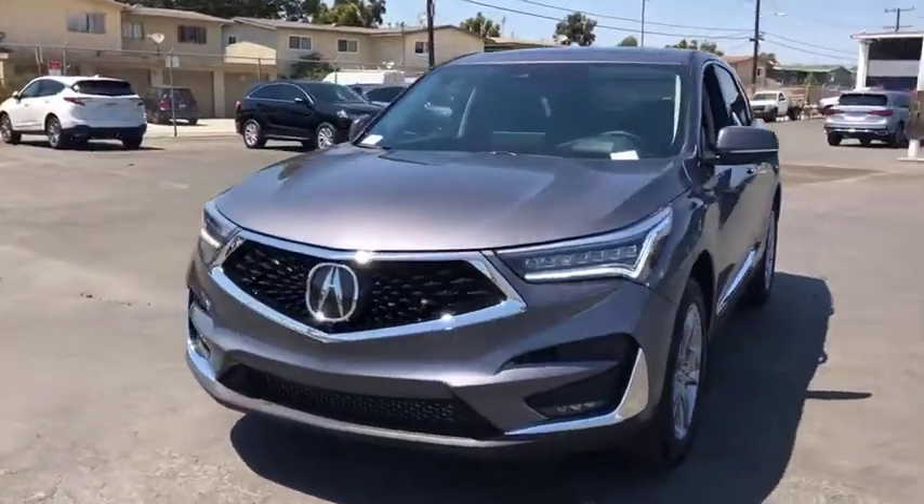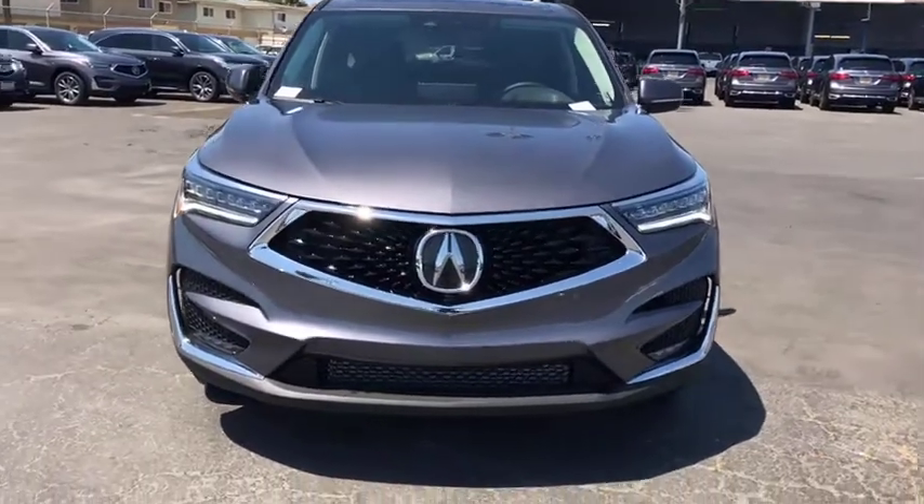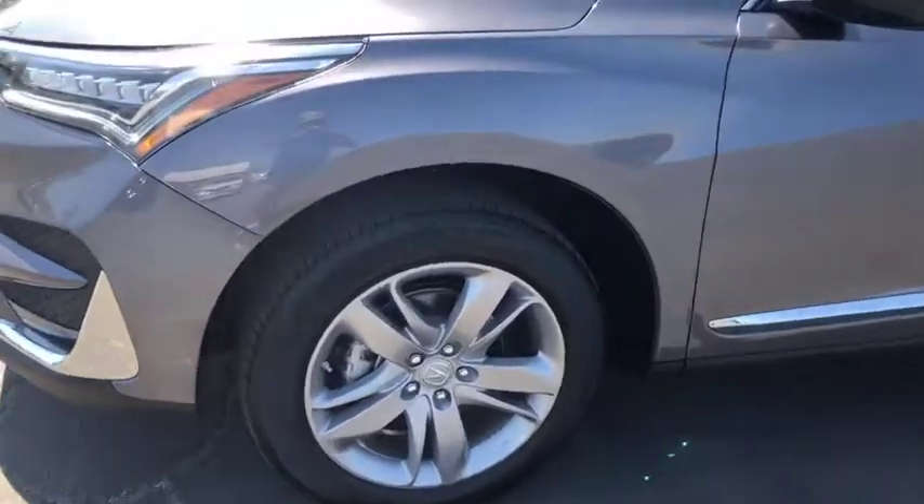Keyless entry, Bluetooth, leather-wrapped steering wheel, power steering, adjustable steering wheel, aluminum wheels, four-wheel disc brakes, auto-dimming rear-view mirror, floor mat, keyless start.